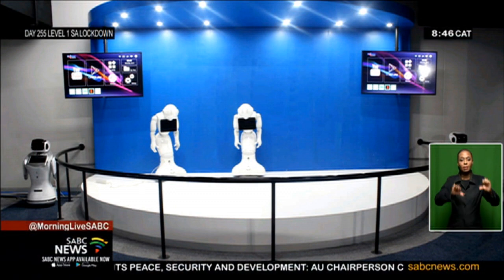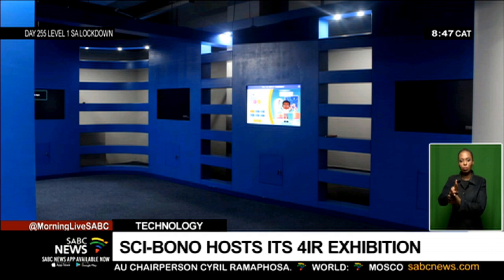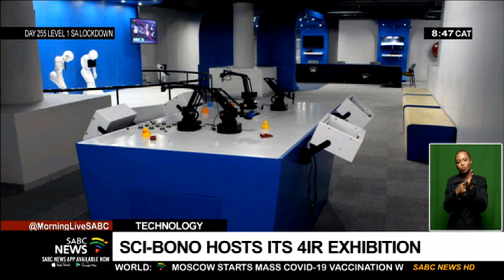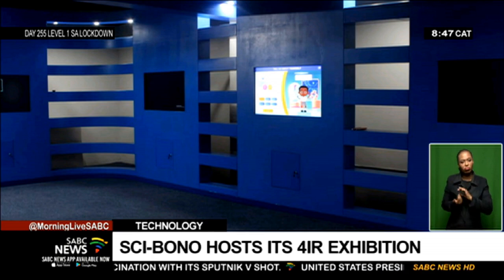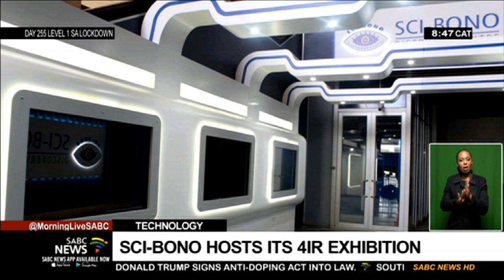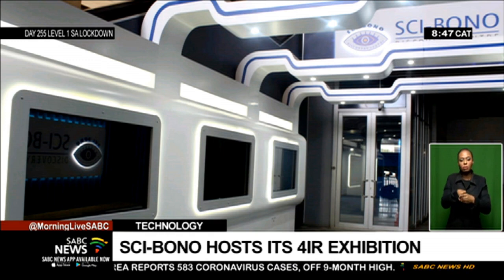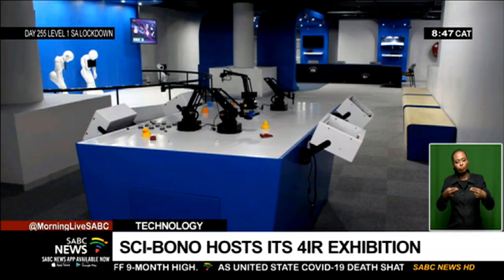The Cybono Discovery Center is showcasing its Fourth Industrial Revolution exhibition. This 4IR exhibition is not only intended to bring awareness to visitors about the Fourth Industrial Revolution itself, but to instill positive attitudes and willingness to engage in 4IR activities. Several profound technological advancements are being showcased, including robotics, artificial intelligence, autonomous vehicles, smart home devices, wearables, mobile payments, and virtual reality.